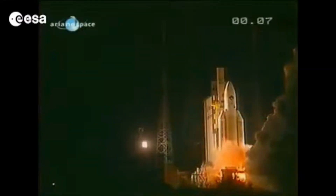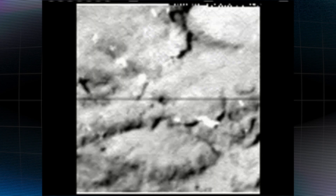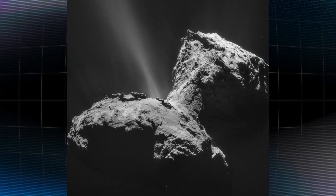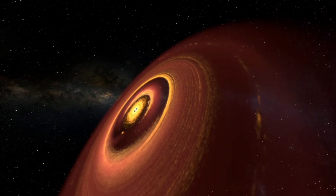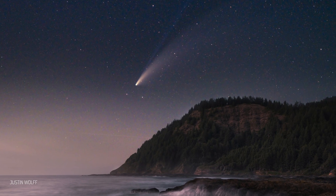We've actually sent probes to explore some comets up close, and you won't believe the things they've seen there. Ancient civilizations thought that comets were heavenly messengers, and in a way, they were right. These icy wanderers carry messages from the very dawn of the solar system about how our planets were created. So what exactly is a comet? What makes them so beautiful, and what have we learned from the missions that we've sent there?